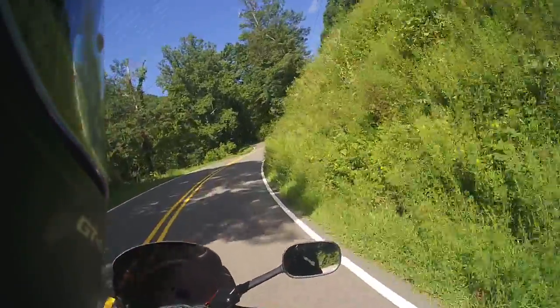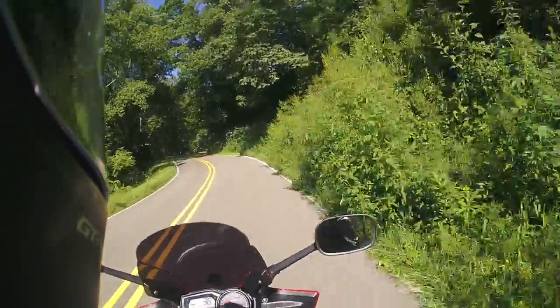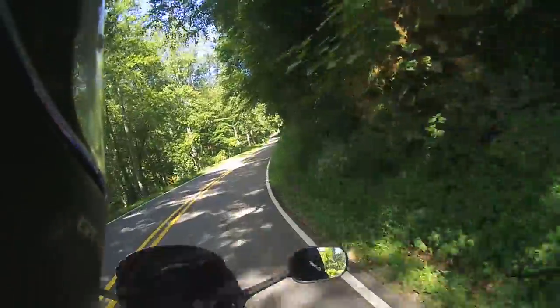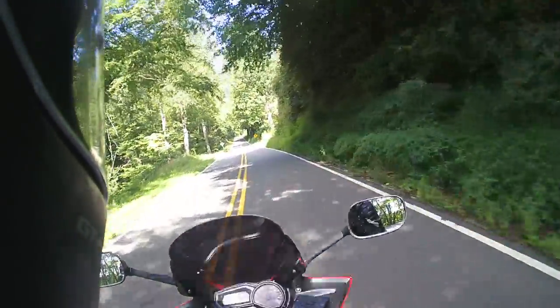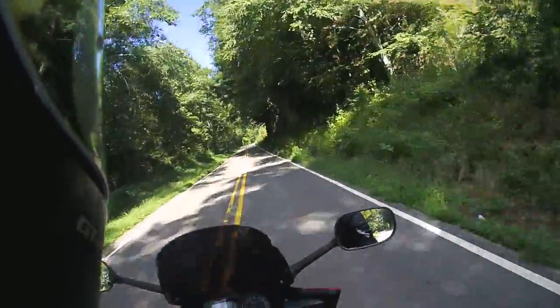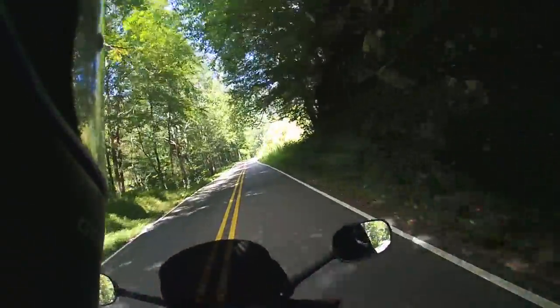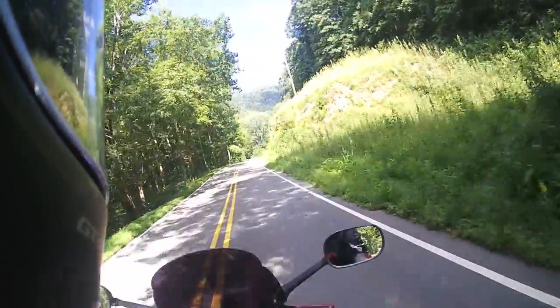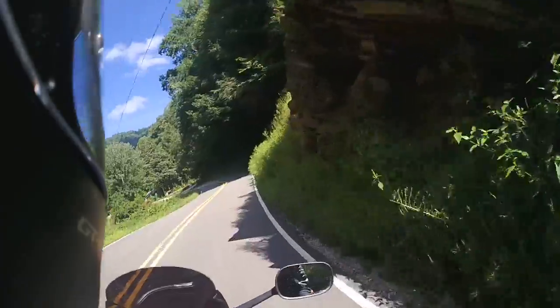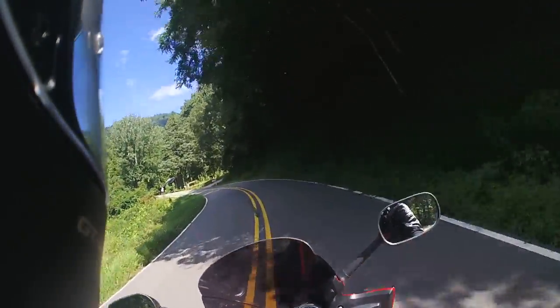Nothing that even a new rider couldn't handle. Just watch out for some debris in the road — there was some gravel I encountered earlier. I can tell I'm going up the mountain because I'm almost right underneath it now, and there's rock alongside the road. Pretty cool.